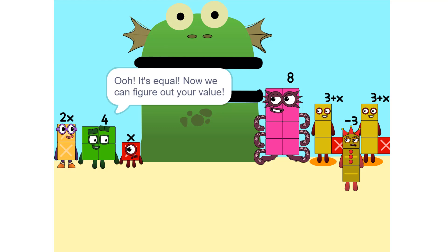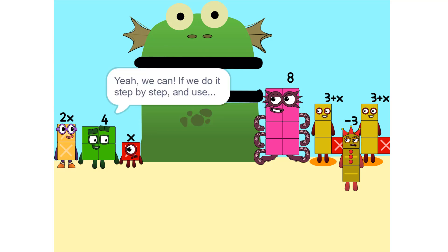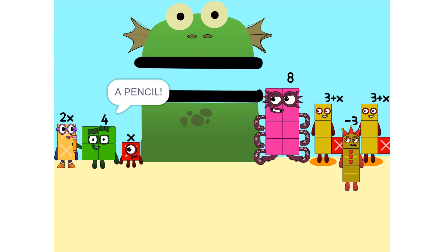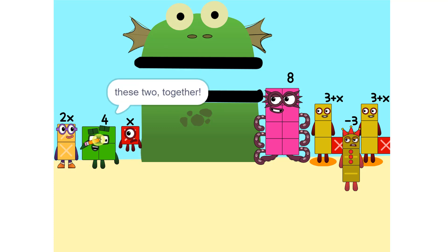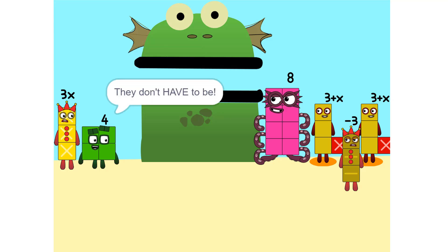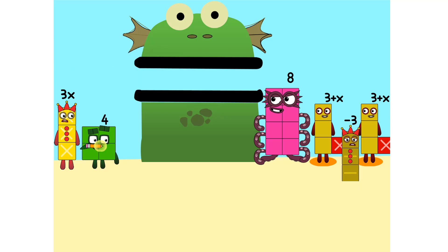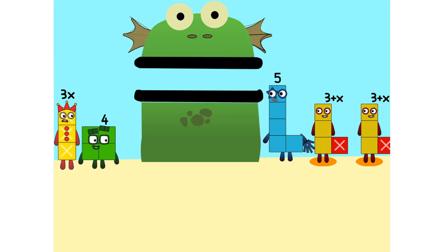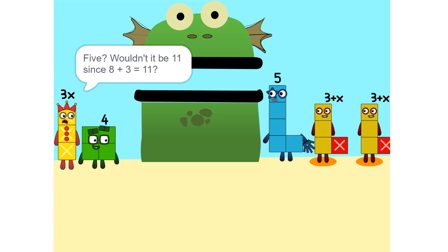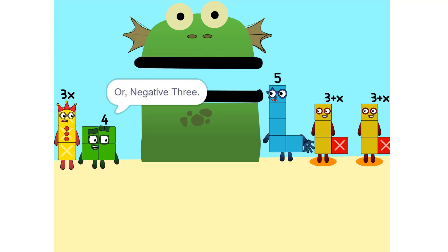Now we can figure out your value. But there are too many numbers — we'll never figure it out. Yes we can, if we do it step by step, and use a pencil. One thing we can do is add these two together. They don't have to be touching. We can also add these together. Wouldn't it be 11 since 8 plus 3 is 11? No, because we're adding together 8 and minus 3, or negative 3. So it's five.